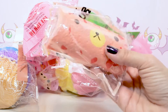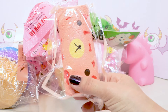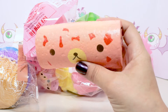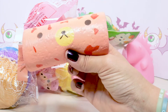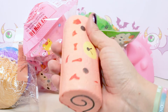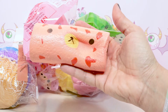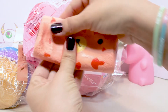So the first squishy we've got here is a little cake roll. It comes in a little Dot Dot Bang store bag and it's got a bear face on it. I can already smell it straight out of the bag — it smells like oranges and it smells delicious. It's like a little cake roll or a ho-ho, you know those little desserts. It feels super soft, and it's a slow rising one too.